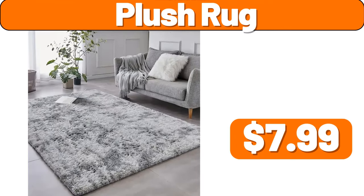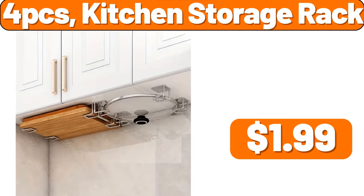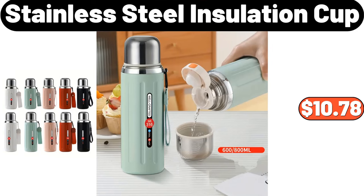4-PCS Kitchen Storage Rack, $1.99. Stainless Steel Insulation Cup, $10.78.